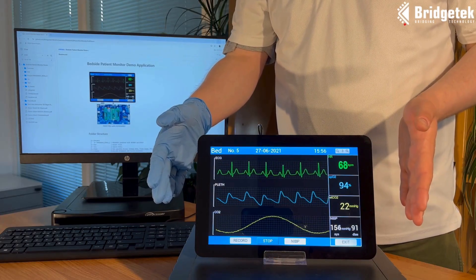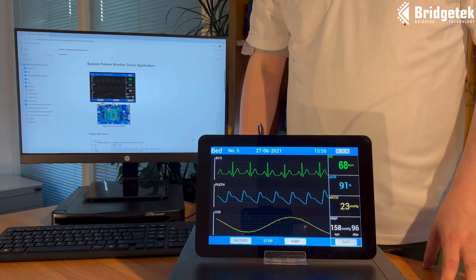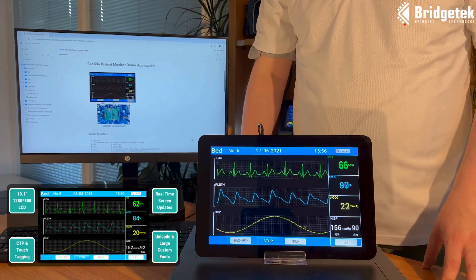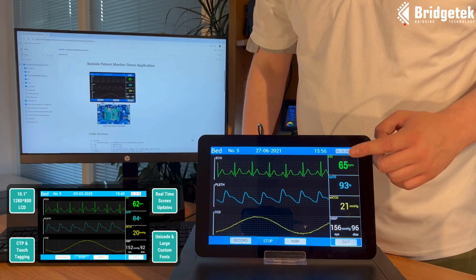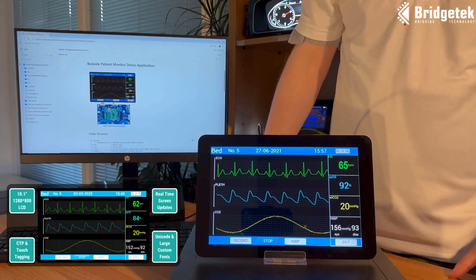This is our BT-817A-based Bedside Monitor demo application, which provides one example of a medical application rendered on a 10.1-inch 1280x800 pixel display. The demo showcases the BT-817A's smooth real-time screen updates, allowing multiple graphs to be rendered on-screen concurrently.